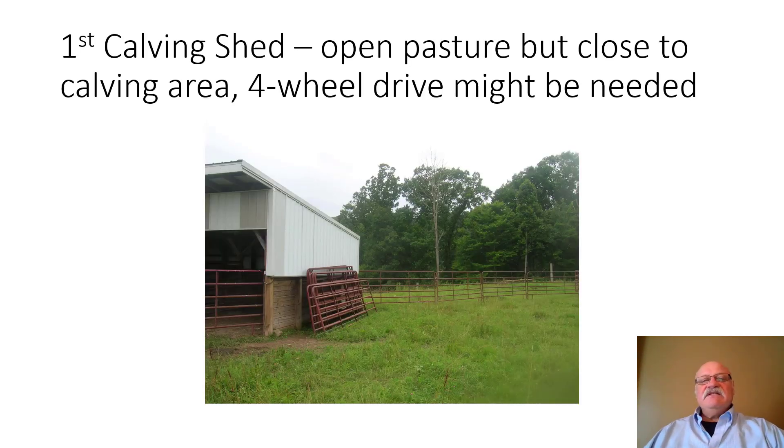Here's perhaps the simplest design. This first calving shed is in an open pasture but close to the calving area and the cows. In the summertime, a two-wheel drive with some ground clearance can reach it, but in March you'll probably need a four-wheel drive. Remembering the wish list — it should be easily accessible to cattle and vehicles — this one is where the cow herd is, though there are some accessibility issues.